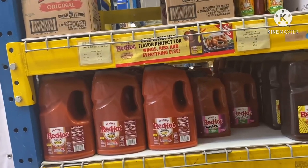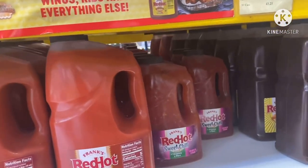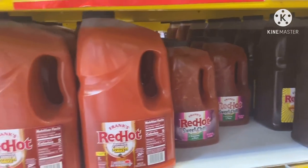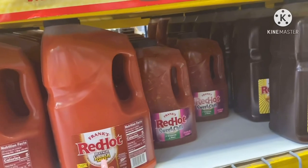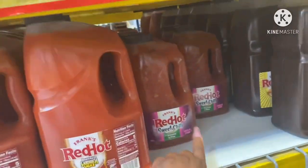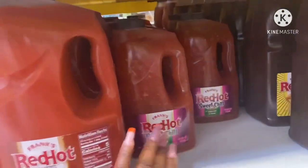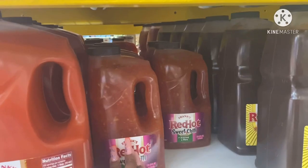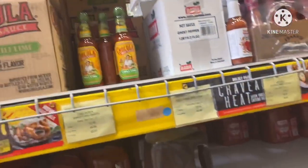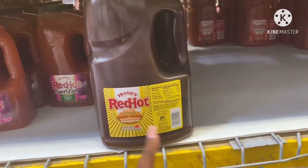Oh buffalo sandwich sauce — I didn't know they had a different one. You know, they got a different sauce, buffalo sauce just for the sandwiches. Oh look, all of these are Frank's sauces! Sweet chili wings — what you do is mix this and mix a little bit of that Sriracha. The wings ain't nothing to play with, I swear. Honey garlic — that means that's hot.